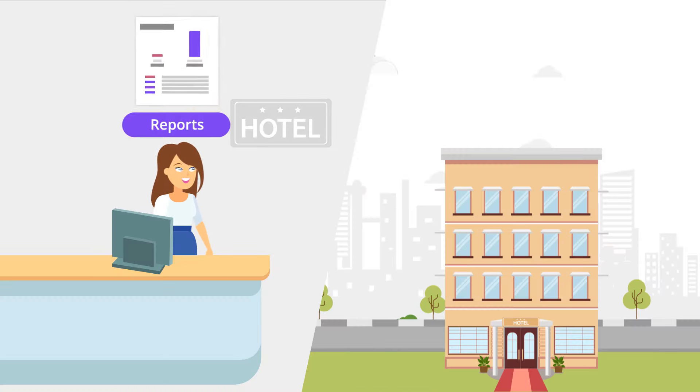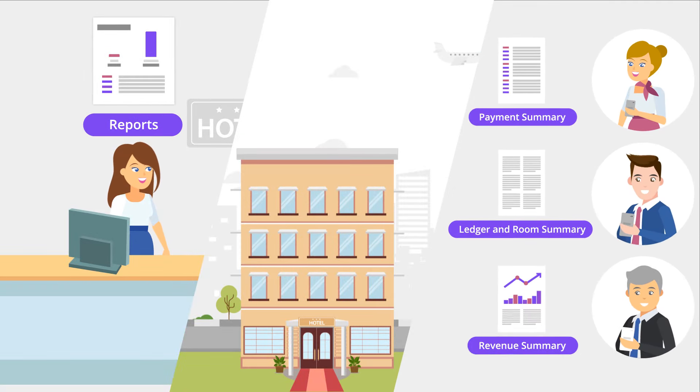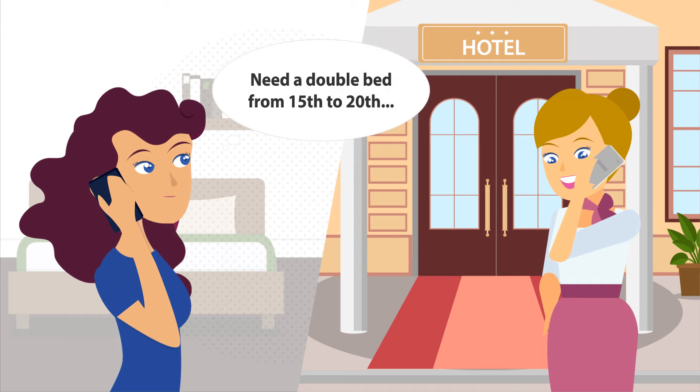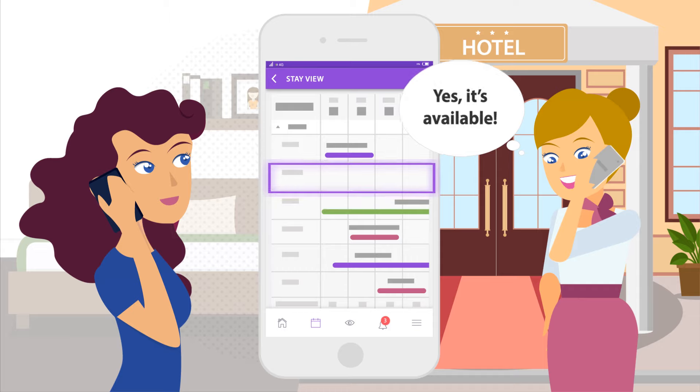Regardless of whether you manage the hotel or own it, there are endless benefits from an array of flash reports that analyze your hotel's on-goings. Attend to reservation inquiries on the go, right from your phone, without the need to rush to your front desk and hunt for information.